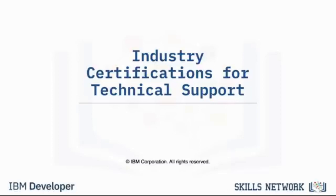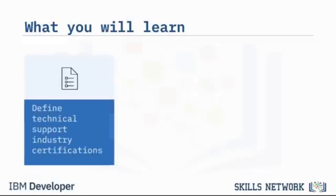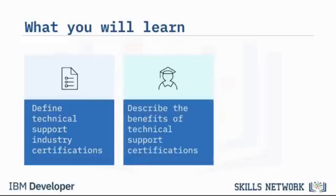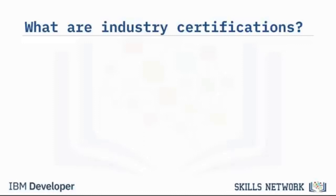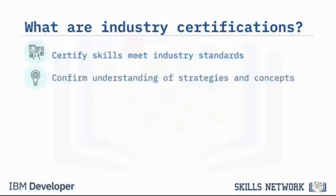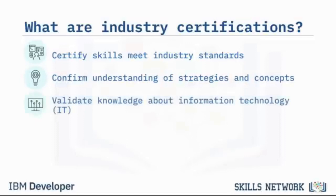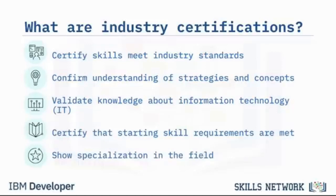Welcome to Industry Certifications for Technical Support. After watching this video, you will be able to define technical support industry certifications, describe their benefits, and identify industry-specific certifications. Industry certifications are awarded after a person passes an exam certifying they meet industry standards for skills and knowledge. Certifications prove that an individual has learned essential strategies and concepts in the technical support field, validate IT knowledge, certify required skills, and show specialization even without on-the-job experience.